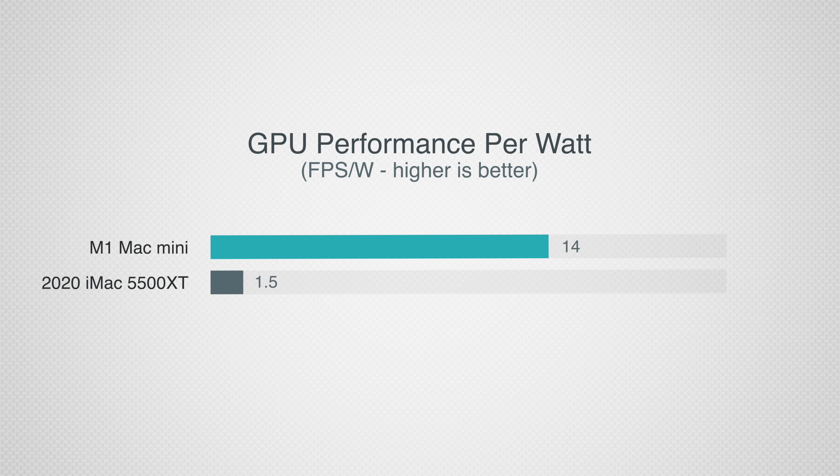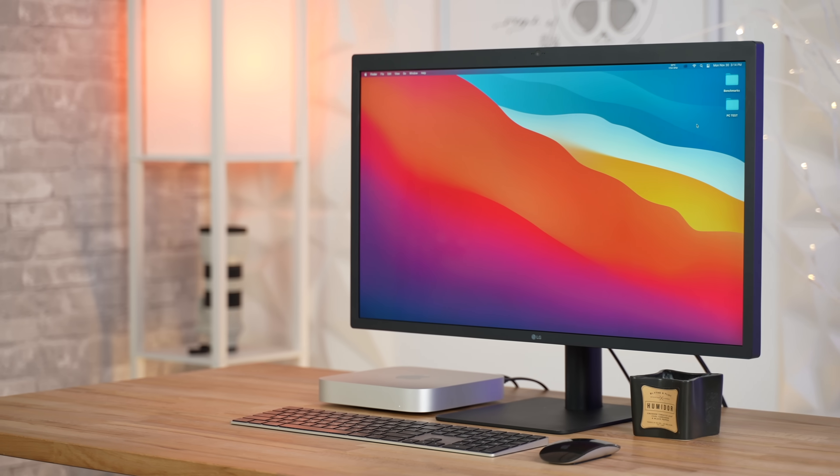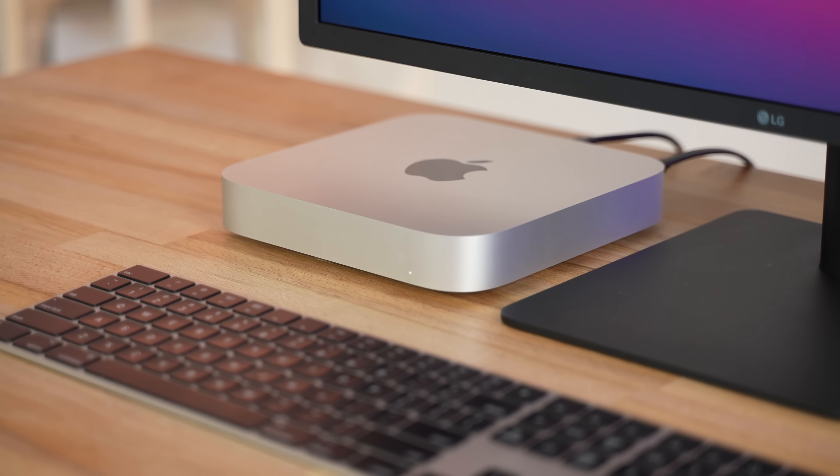Converting that into performance per watt, the M1 Mac Mini scored 14 FPS per watt while the iMac only got 1.5 FPS per watt — that's 9.3 times more performance per watt, which is absolutely bonkers. Of course, having to use more power isn't as big of an issue as it is for laptops, but it does help with heat and fan noise.